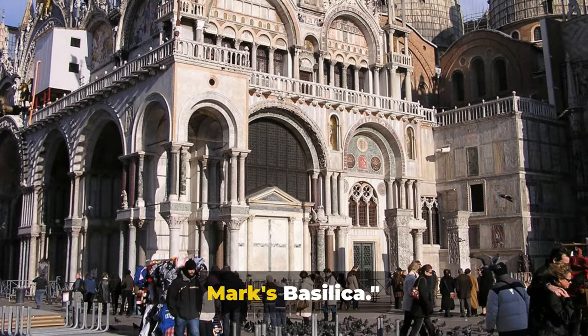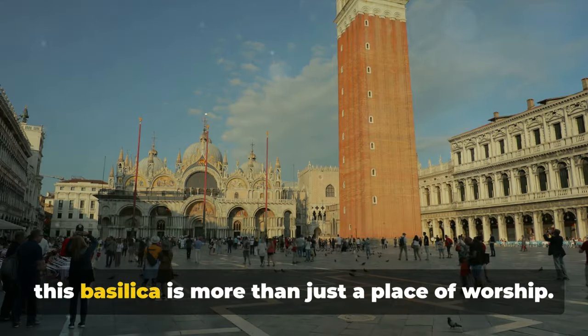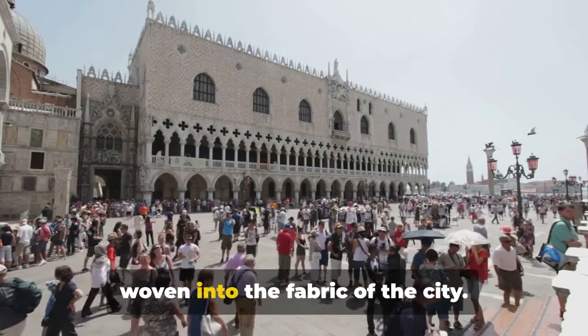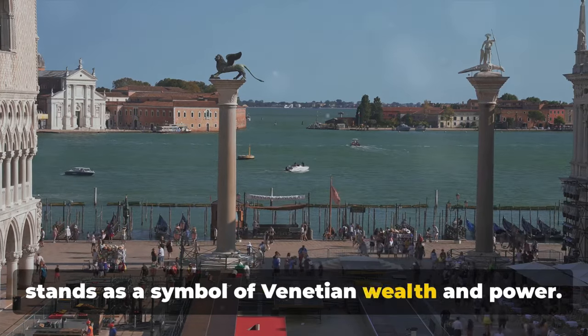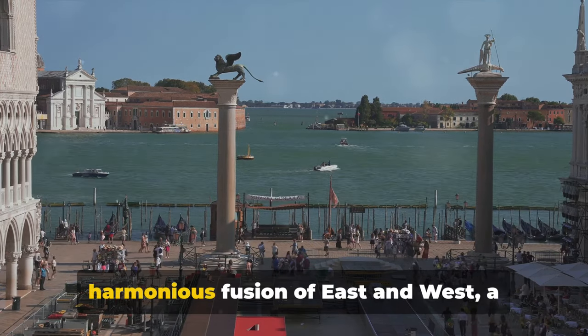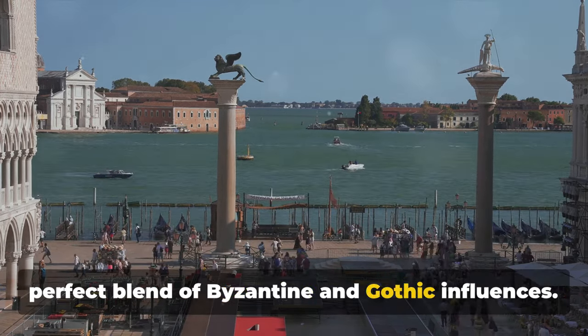First on our list is the majestic St. Mark's Basilica. A testament to the grandeur of Venice, this basilica is more than just a place of worship — its historical significance is deeply woven into the fabric of the city. Constructed in the 11th century, it stands as a symbol of Venetian wealth and power. The basilica's architectural style is a harmonious fusion of East and West, a perfect blend of Byzantine and Gothic influences.